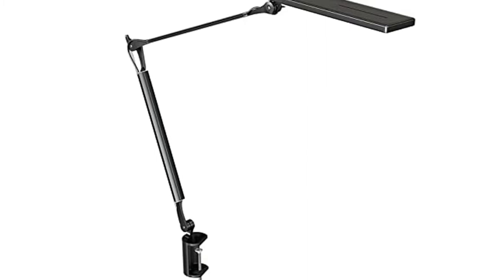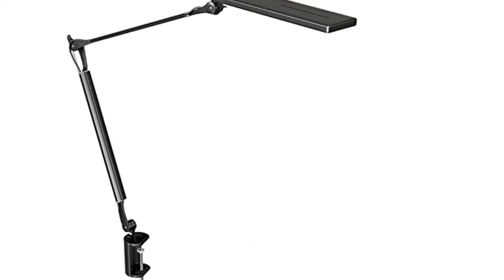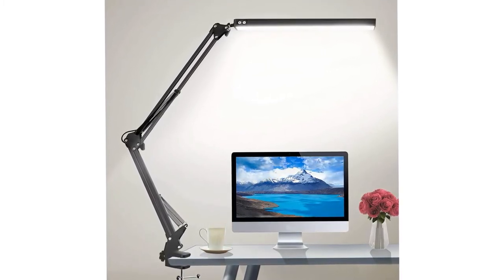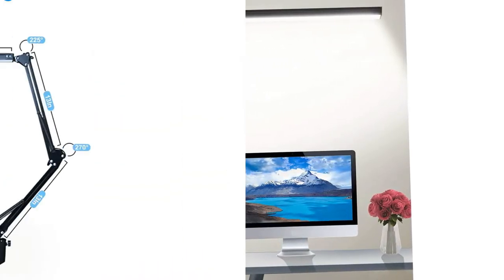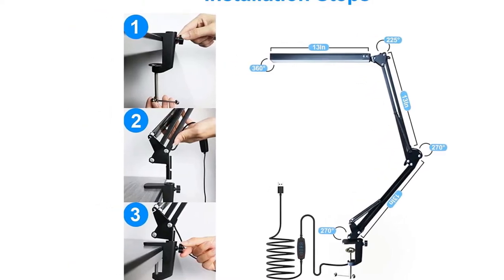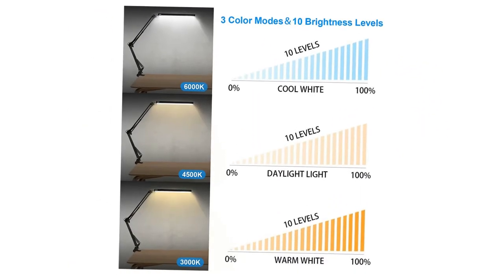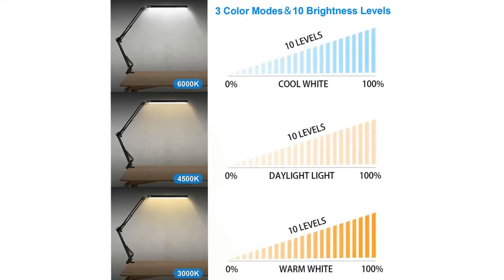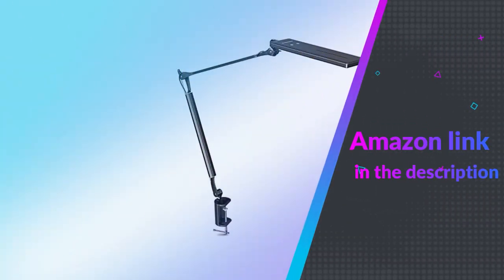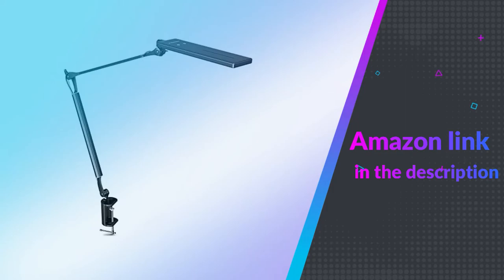The reading light is equipped with a sturdy clamp that can support a tabletop up to 2.1 inches thick. Suitable for reading, working, computer boards, jewelry making, arts and crafts, hobbyists, and welding. The desk lamp has been professionally designed with no strobe, no ghosting, and no shadow, which keeps you focused and productive when working, reading, or studying. If you like this product, please check out the Amazon link in the description below.